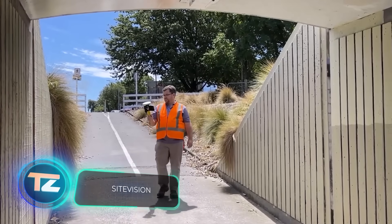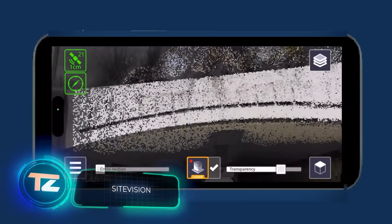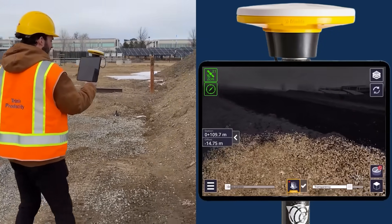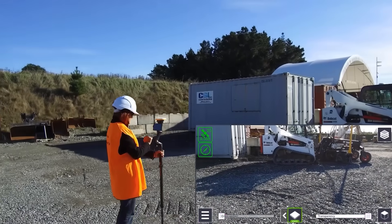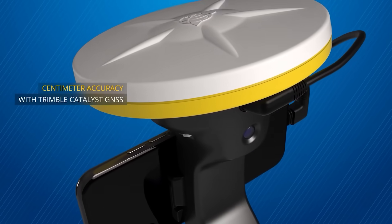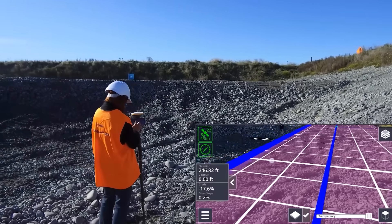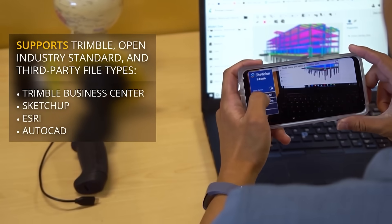Trimble Sight Vision is an augmented reality system for construction crews. It allows you to illustrate the final look of a bridge under repair or clarify the locations of underground utilities to workers. To work with Trimble Sight Vision, all you need is a smartphone with a special app and a couple of accessories like a range finder and an antenna. Objects are shown at a one-to-one scale and can be obtained from programs such as Civil 3D, Autodesk Revit, and AutoCAD.